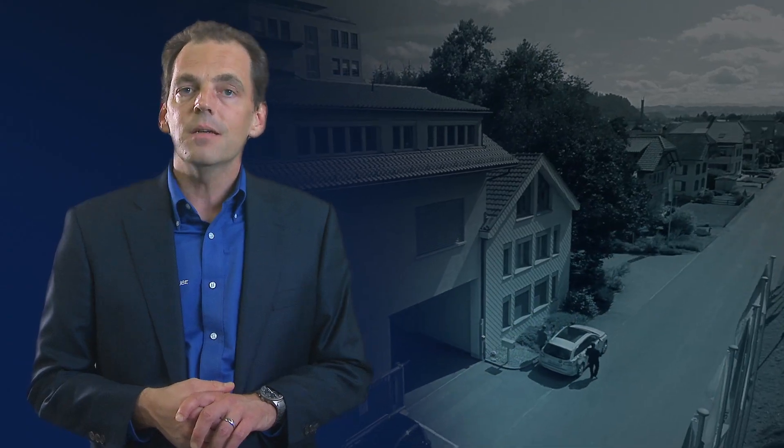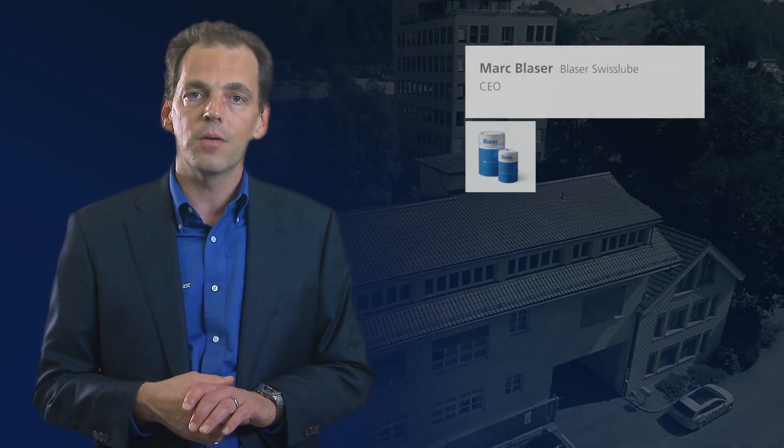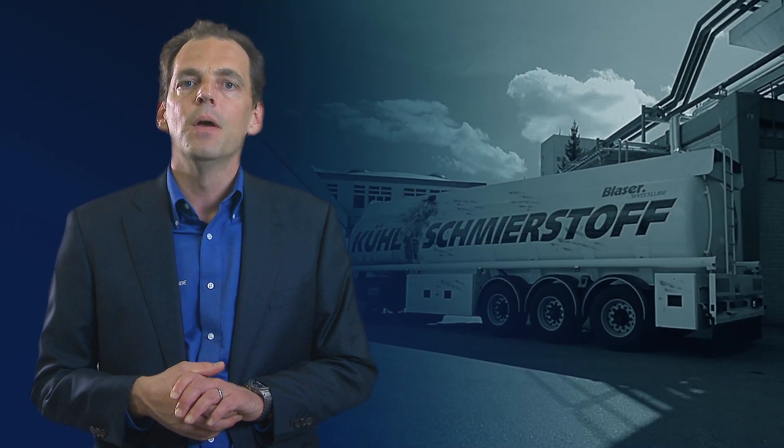Together with the customer, if he accepts, we jointly run a test — a trial where we prove to him on his specific machines in his own shop that the value we have promised him is realizable in his reality. The customer therefore has a proper situation analysis, a proper offer from our side, and he has the proof that what we have promised him, we do not just promise in words, but we deliver what we promise.